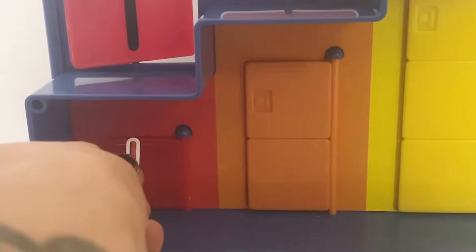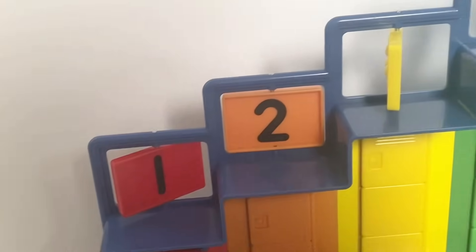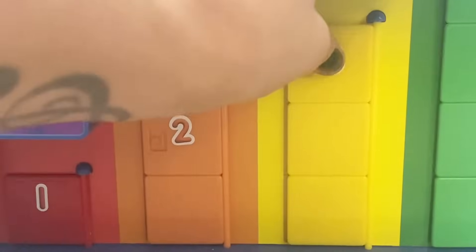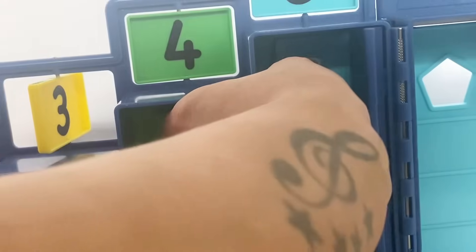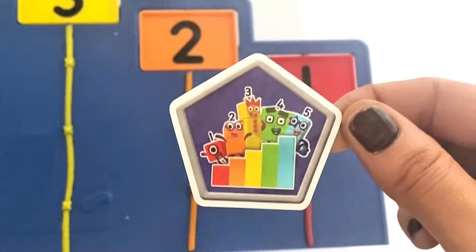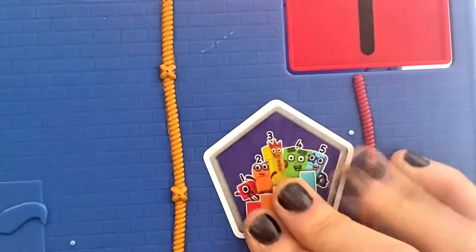Next we have the outside of the lockers. I am going to stick Number 1 sticker on Number Block 1's locker, a Number 2 sticker on Number Block 2's locker, a Number 3 sticker on Number Block 3's locker — the numbers are the same colours as the Number Blocks and the lockers — then Number 4's sticker and the Number 5 sticker. We also have stickers on the front of the lockers and then the large Pentagon sticker with the Step Squad logo and Number Blocks 1 to 5, which I will pop on the outside of the Step Squad Mission Headquarters.